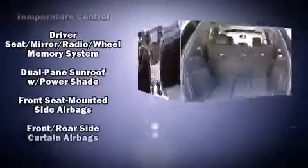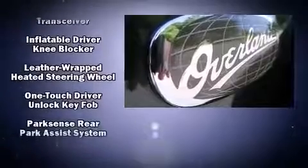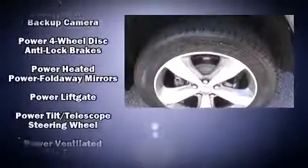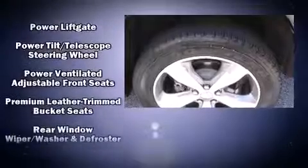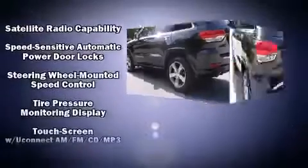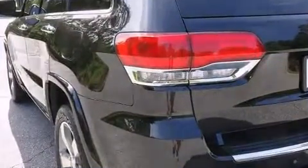With high-intensity discharge headlights illuminating your path, you'll always appreciate maximum visibility. Jeep also prioritized safety and security with features such as traction control, an emergency communication system, and four-wheel disc brakes with ABS. You'll never lose visibility with rain-sensing wipers, which activate automatically when the drops start to fall.